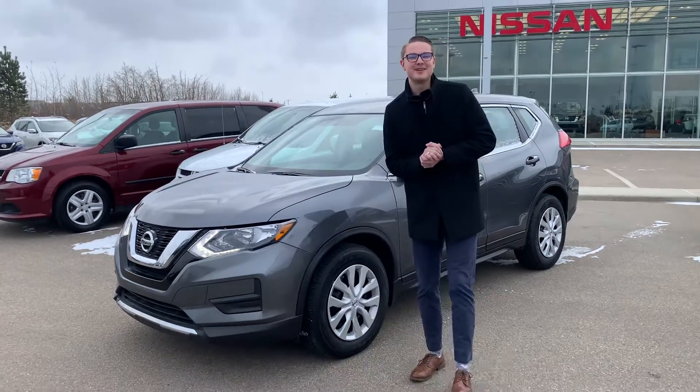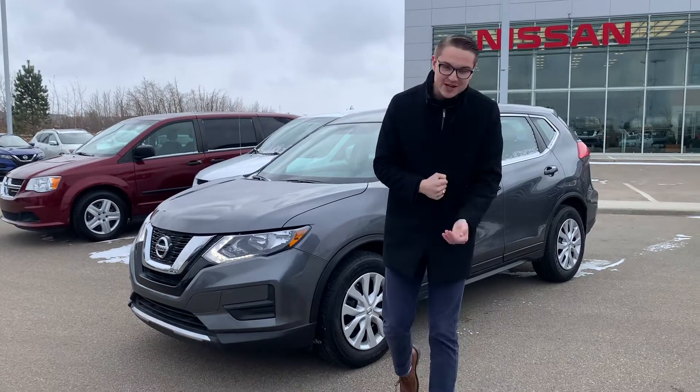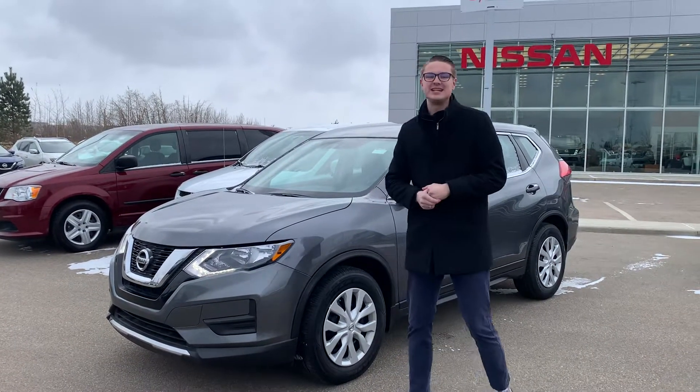Hey there, good afternoon, Cheryl. It's Colby down here at LA Nissan. I just wanted to jump in front of the camera to make you this video walk around on our 2017 Nissan Rogue.